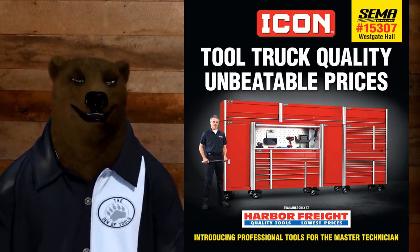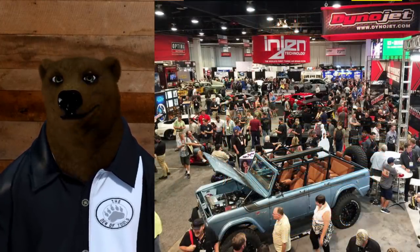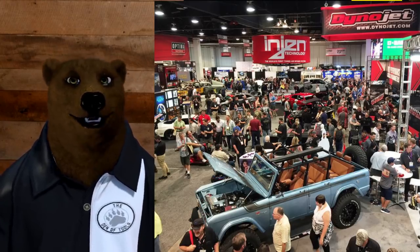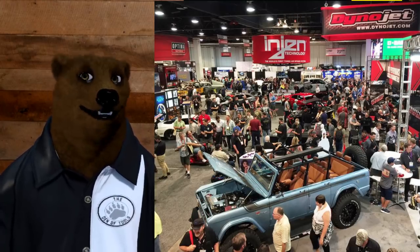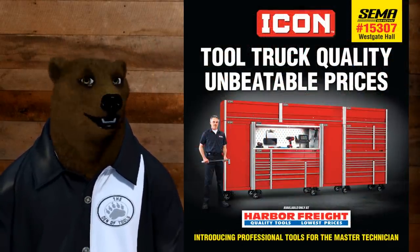You can also check them out at SEMA in the Westgate Hall. SEMA, for those of you who don't know, is the big aftermarket parts, hot rod, and all sorts of automobile-related stuff show out here in Las Vegas later in the fall. And the good news is the bear is going to be there, so we'll get you some highlights from SEMA, more details on this, and a whole bunch of other fun stuff.